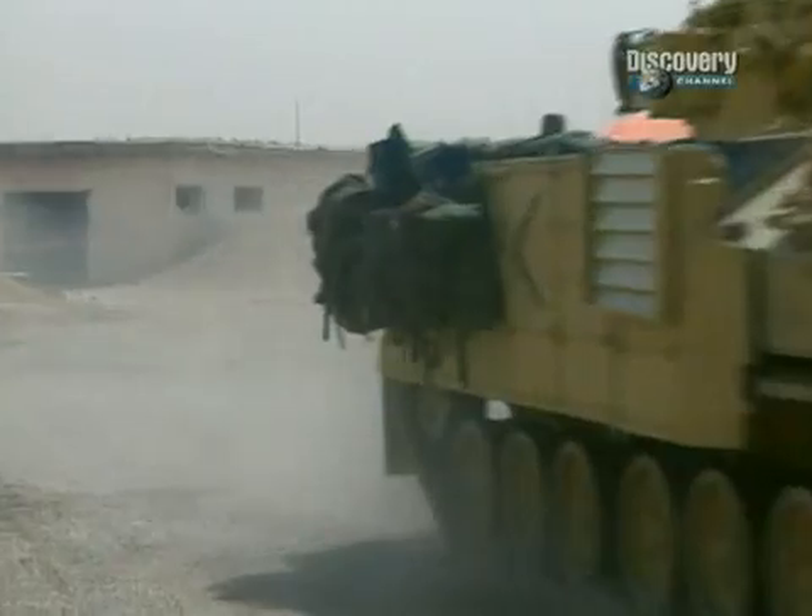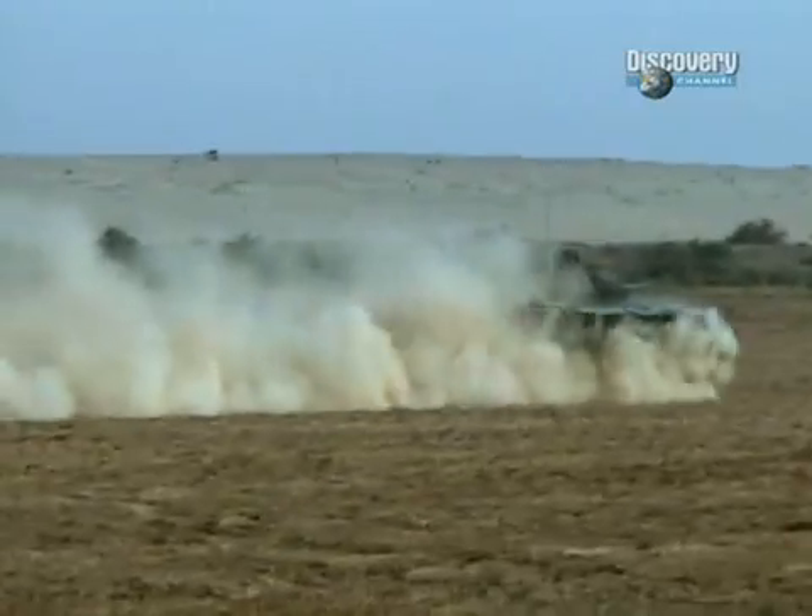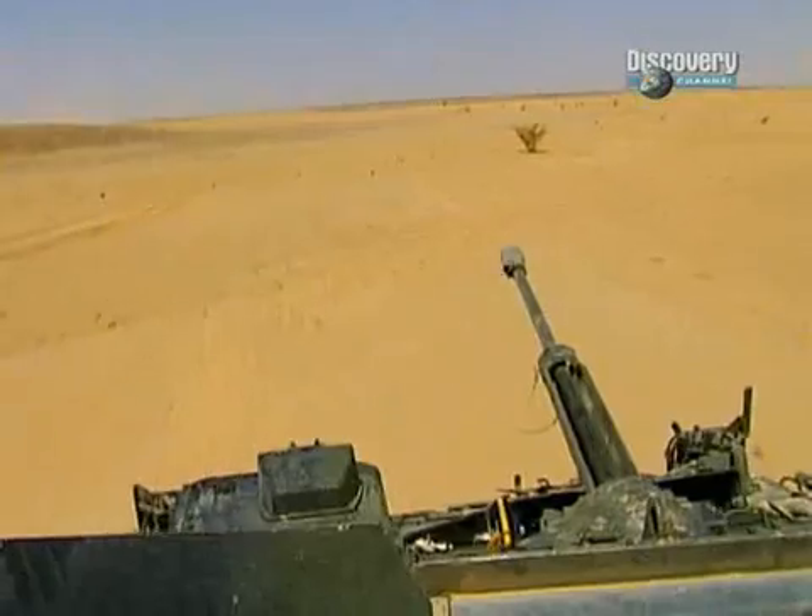Capable of speeds in excess of 74km/h and with a range of almost 650km over any terrain, this vehicle safely carried its troops to the front lines. Throughout the conflict, the Warrior suffered no casualties from enemy fire.